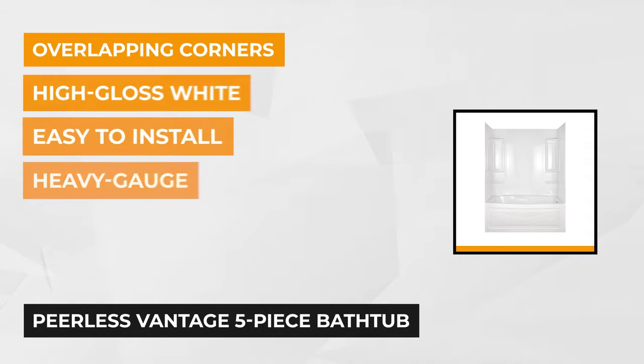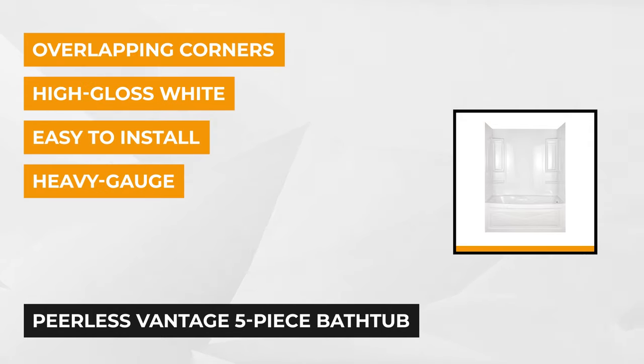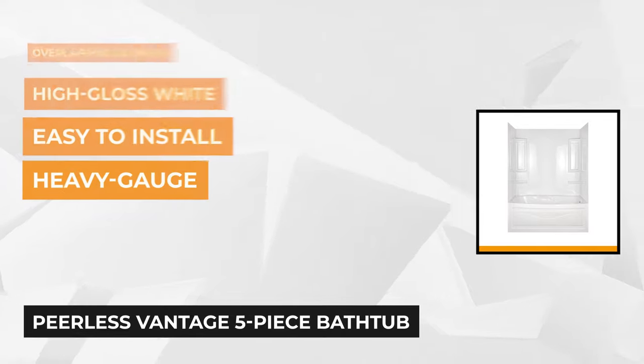At number one is the Peerless Vantage bathtub. It has a smooth modern design with a high gloss white finish. This white five-piece rectangular bathtub is made with highly durable polystyrene with additional heavy gauge highlights. It also flaunts corners that are guaranteed to provide a watertight seal and prevent any crack from happening.